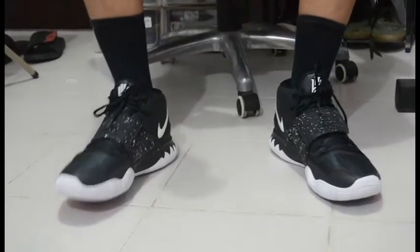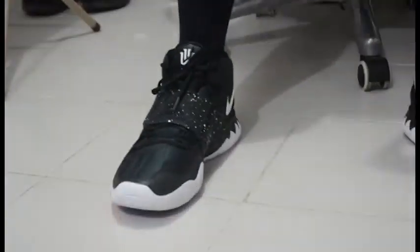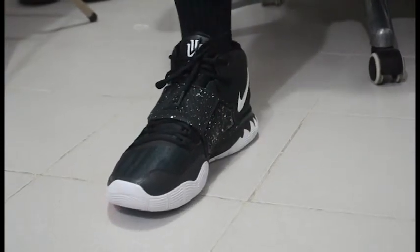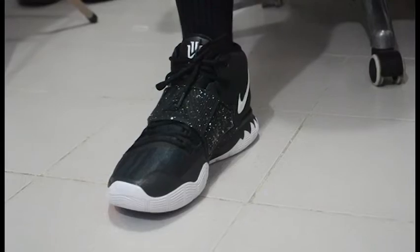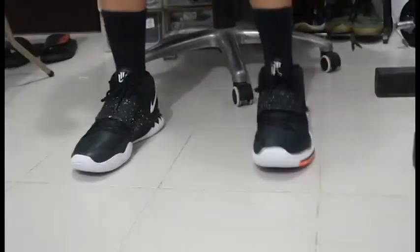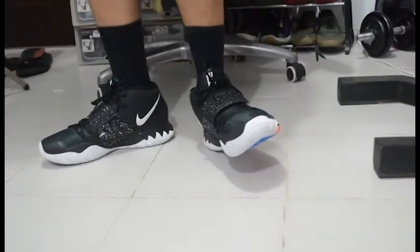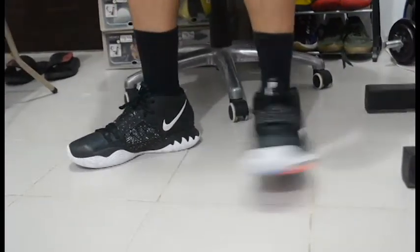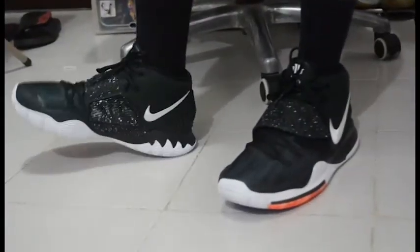First impressions on feet: I'm glad I went true to size for this Kairi 6. I'm a size 12 and it's an exact fit. My heels are secured with excellent lockdown, the lacing is tight, and I don't think I'm going to get ankle sprains in this. The midsole is Zoom Turbo.